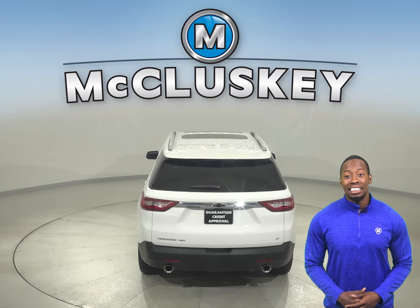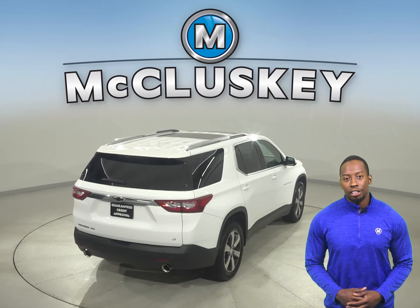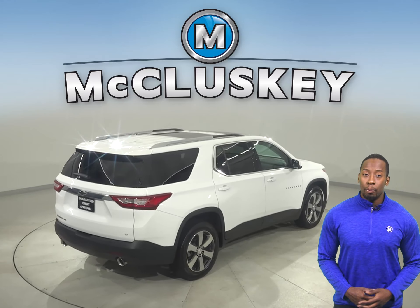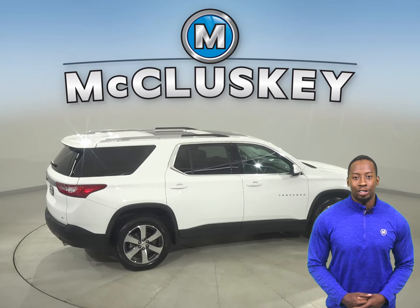For entertainment, you'll have Sirius XM ready radio and a CD player. Underneath the hood, this Traverse has a 3.6-liter V6 engine with a 6-speed automatic transmission.